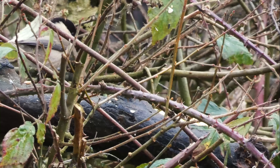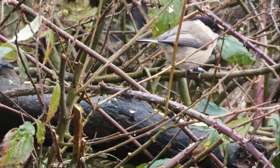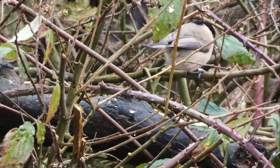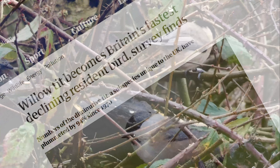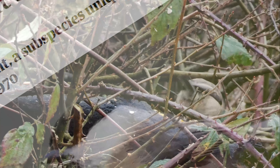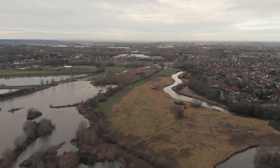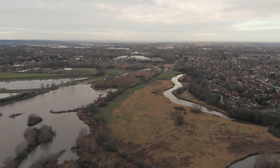Incredibly, there has been a 94% decline in the UK Willow Tit population from 1950 to the present day — the second largest decline ever of any species in Britain. This dramatic decline is due to a number of factors, and crucially habitat loss and fragmentation.